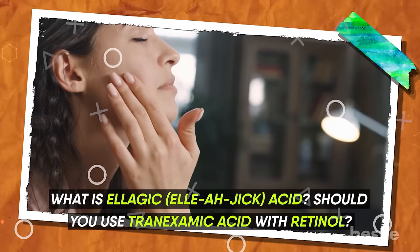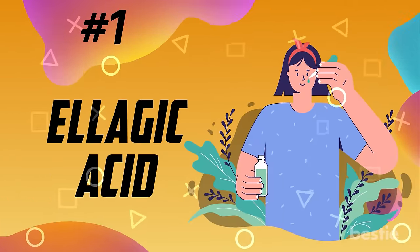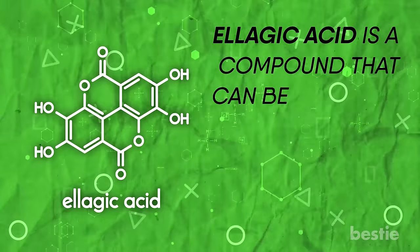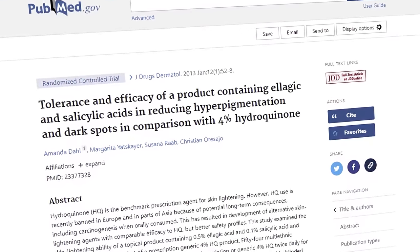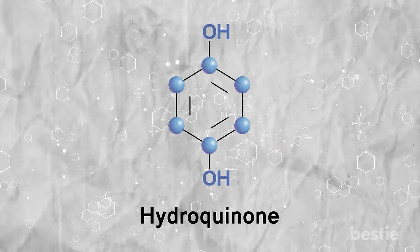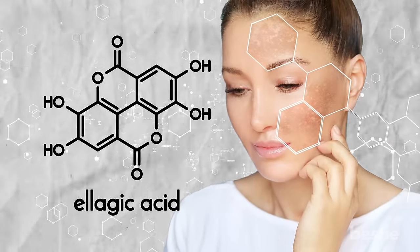What is ellagic acid? Should you use tranexamic acid with retinol? What about hyaluronic acid? We'll be talking about all of these and more. First, ellagic acid. This particular acid will help brighten your skin. Ellagic acid is a compound that can be prepared from nuts or fruits, such as pomegranates and berries. In one study, it was seen that a product with a combination of 0.5% ellagic acid and 0.1% salicylic acid was as effective at brightening the skin as products with hydroquinone. Although hydroquinone is considered the best product for getting rid of pigmentation, it may cause side effects such as irritation and dryness. As such, ellagic acid can be a great alternative and can be equally effective in reducing pigmentation.